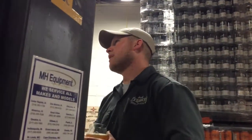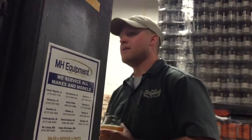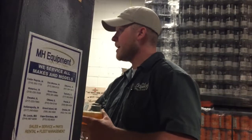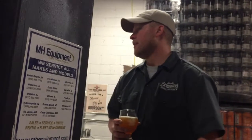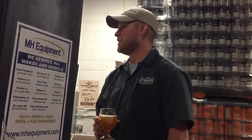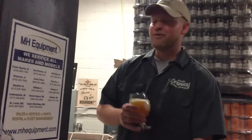How many cans a day do you produce? Our canning runs are right now limited by the amount of bright tank space that we have. We've got 60 barrels worth of bright tank space — that would probably be about a 12-hour canning day just by run time, by the time you set up and clean up. So we do about 30 barrels in a canning run. That's somewhere in the ballpark of 350 cases, about 24 cans in a case — so about 8,400 cans.